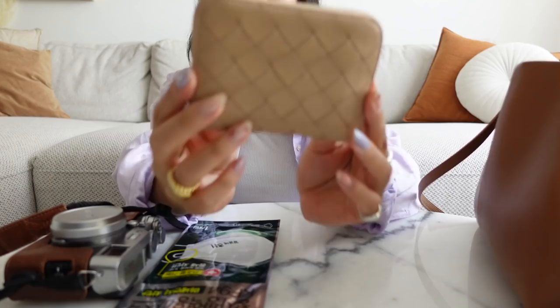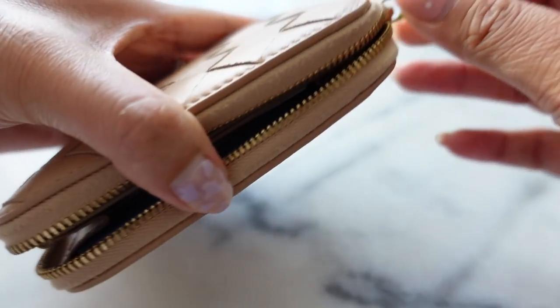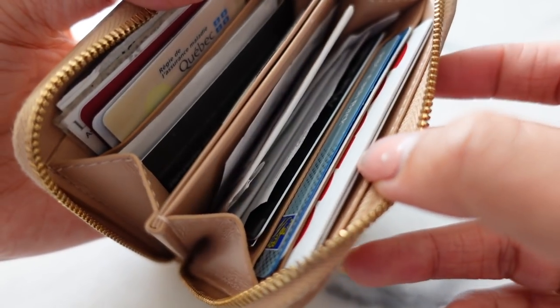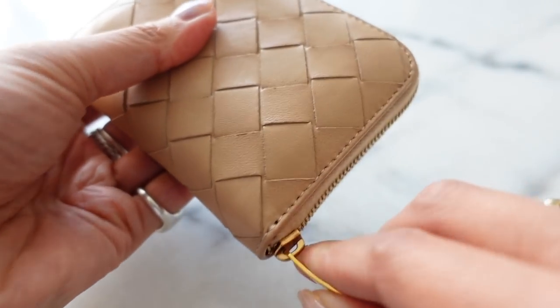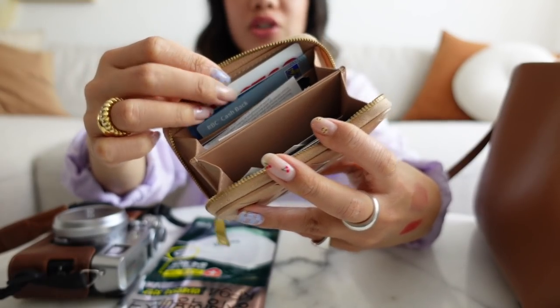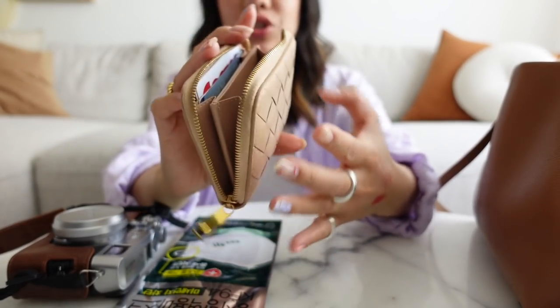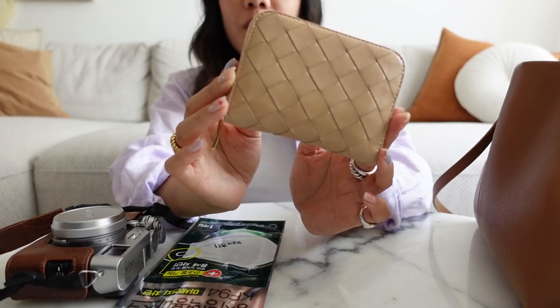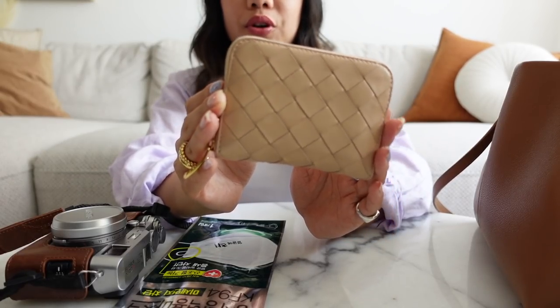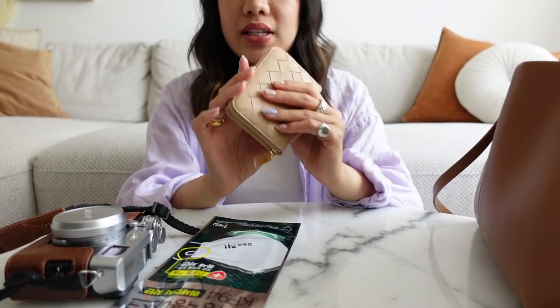This is my wallet — it's the Bottega Veneta cardholder wallet. It has a zipper in the middle. It's a bit of a mess inside, but you can keep change, receipts, and there's a lot of space for cards. I have my Costco card, healthcare card, driver's license. It's a really spacious cardholder. I got this off of Vestiaire — I can't remember if it was a Christmas or Valentine's Day gift from my boyfriend, but it's really stunning. I love the color. This is the wallet I kind of just switch from bag to bag.